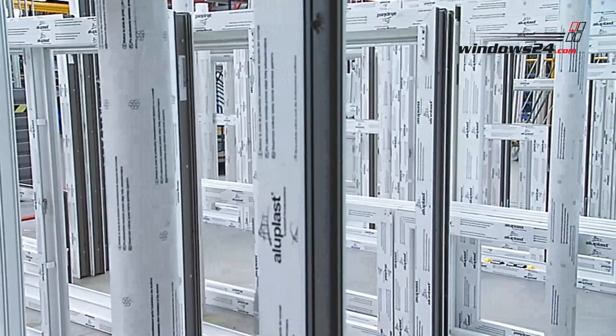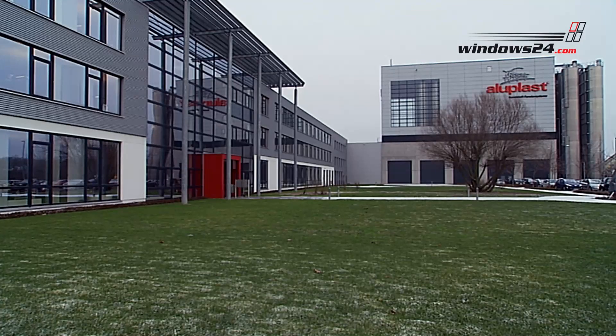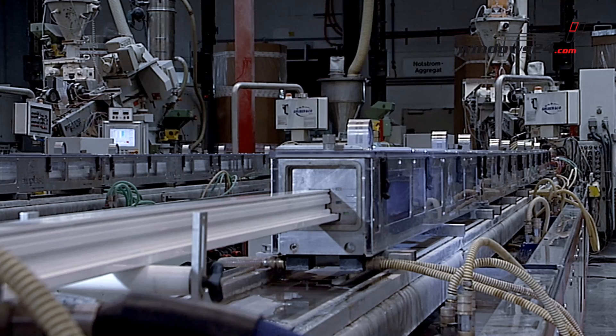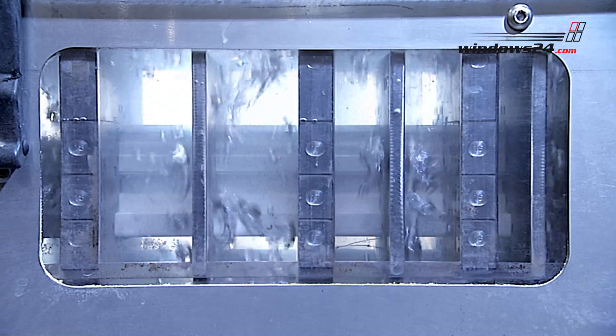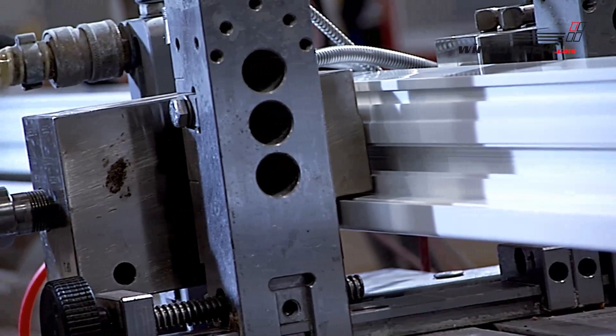The profiles for our windows are produced by Aluplast in Karlsruhe, Germany. First, the newly extruded profiles are cooled down in water. In the same operation, the seals are applied and joined with the multi-chamber profiles.